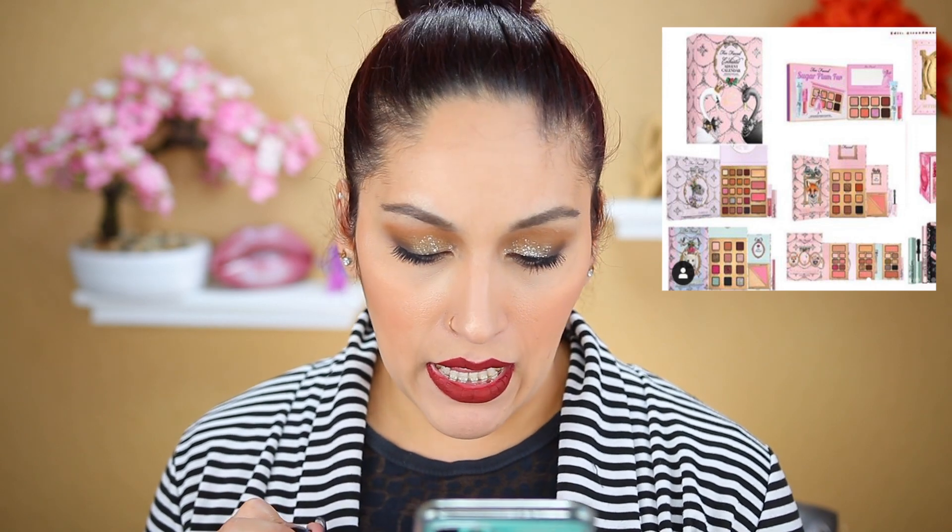I've never really been gravitated towards Too Faced holiday stuff. There's been a few things here and there, but the Cinnamon Bear palette is cute and I will not be picking it up. They also have holiday sets like eyeshadow palettes — a trio eyeshadow palette with a blush and maybe a highlighting product. I'm not really interested in a lot of the Too Faced holiday sets so I will definitely be passing on those.